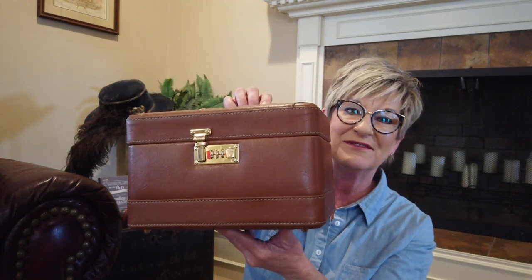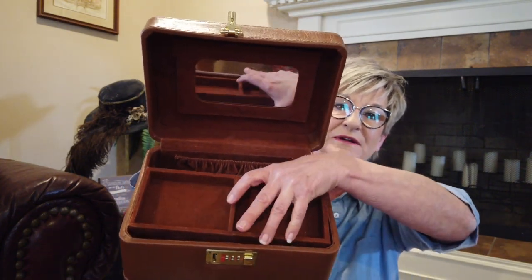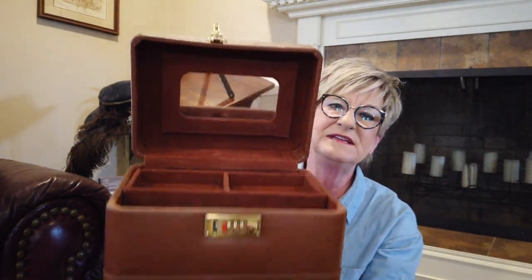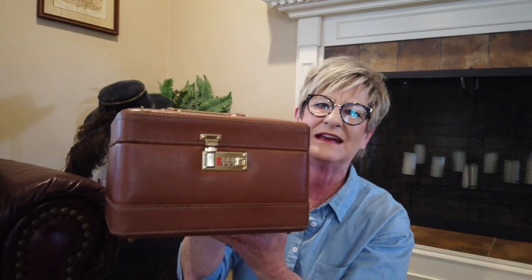The next thing — you know how I love train cases — this is probably the smallest train case I have ever found. I think it's newer, maybe mid-70s. It has a combination lock with instructions inside on how to change it. Even the inside is in really good shape — the tray lifts out and it's all lined in a suede material. I paid $15 for this. Can't find one exactly like it, so I'm not quite sure, but probably around the $60 to $70 mark.